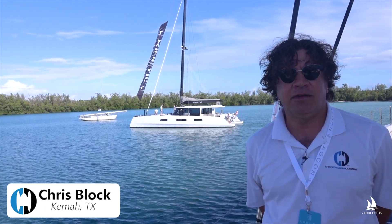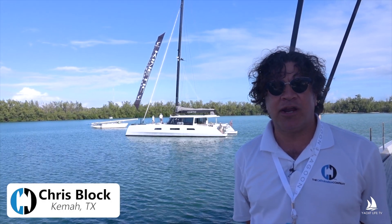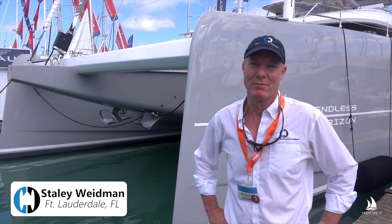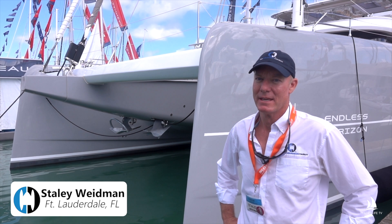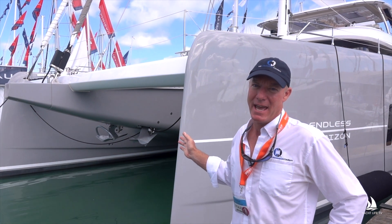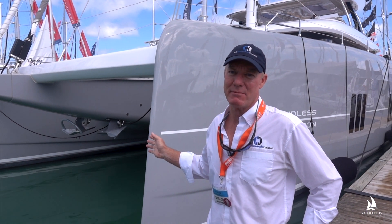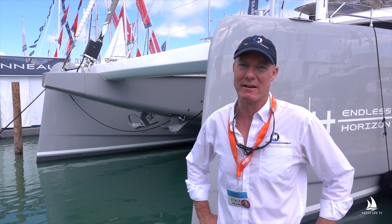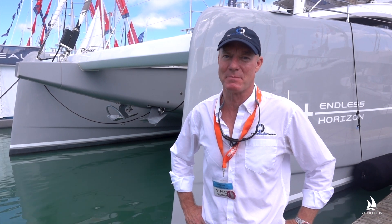I'm Hank Hampton from the Catamaran Company. This is Howard Clark, Catamaran Company, Grenada. My name is Chris Block, yacht broker with the Catamaran Company in Kemah, Texas. I'm Staley Weidman with the Catamaran Company. This is Endless Horizon, a 2020 Sunreef 80 sailing cat we just had built for a client. We were involved with the build from the very beginning, and I'll show you some of the unique design aspects we incorporated for our client.